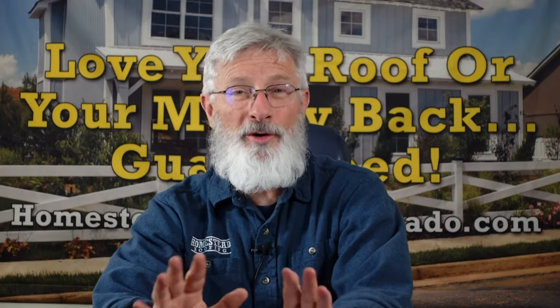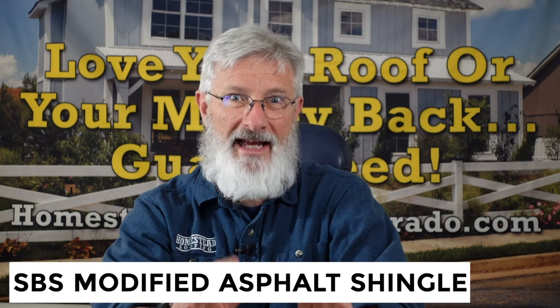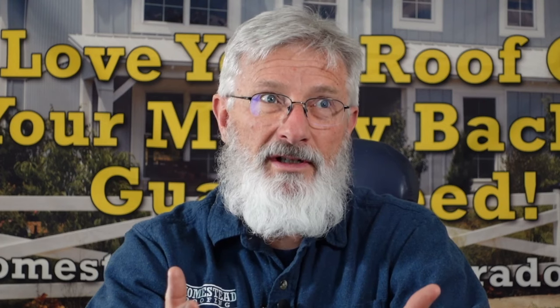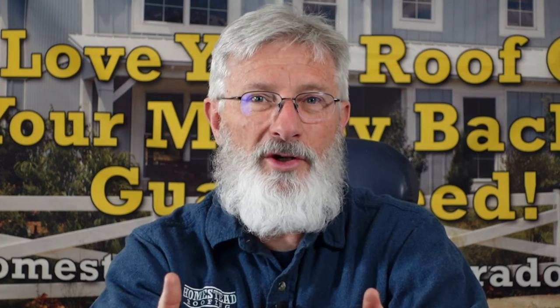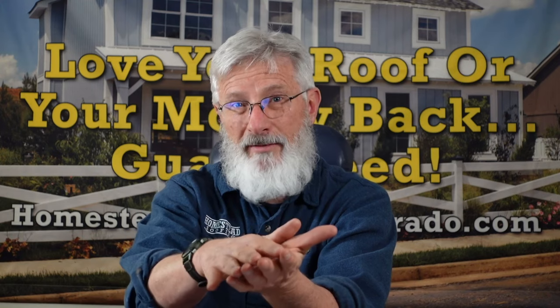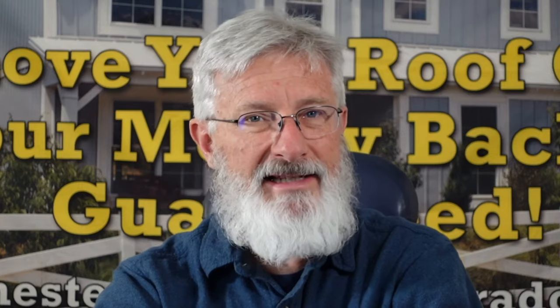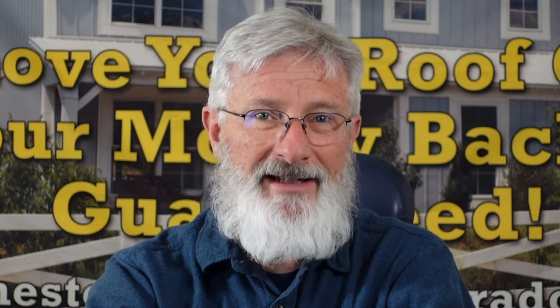I would put on my house the Malarkey Legacy. Malarkey was a leader in innovating shingle technology decades ago. The Malarkey Legacy is what's called an SBS modified asphalt shingle, which means it's a rubberized asphalt shingle — the SBS product actually has rubber as part of the makeup of the shingle subsurface. Malarkey was pretty much the pioneer when it comes to this kind of technology for shingles, and they've been making them for decades, so they've really perfected the technology.